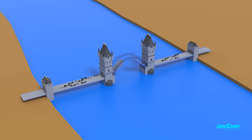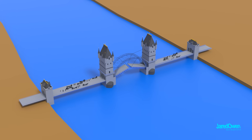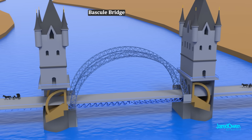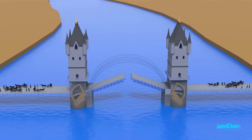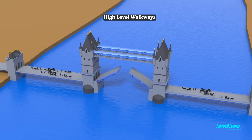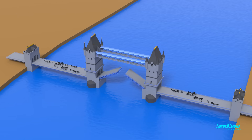They took the drawbridge idea and modified it. Instead of a drawbridge pulled from above, they turned it into a bascule bridge, with counterweights on each side and hydraulic motors to open the bridge. Instead of an arch, they made a high-level pedestrian walkway above, so foot traffic could pass to the other side even when the bridge was open.